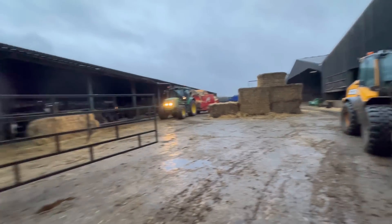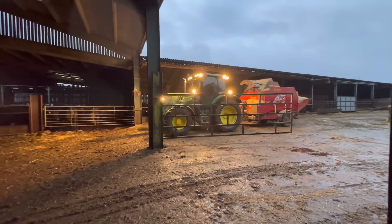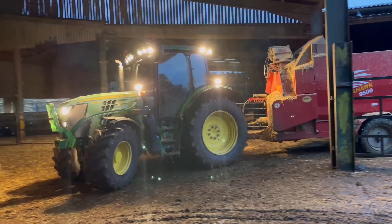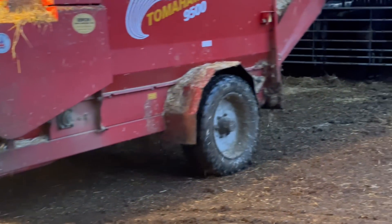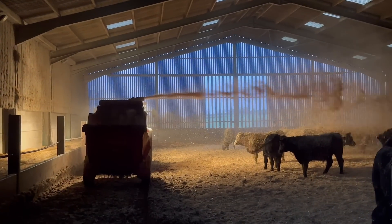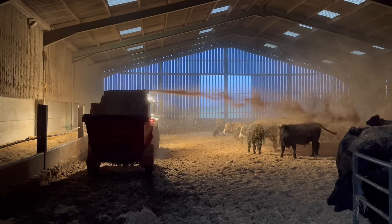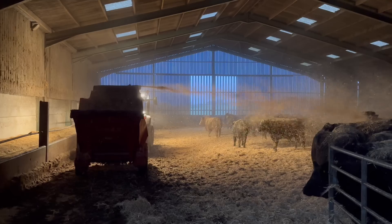I'm just going to let Andy into the sheds now — he's on it with the lights. We also had a straw blower on, blowing straw everywhere. It looks a bit like snow.